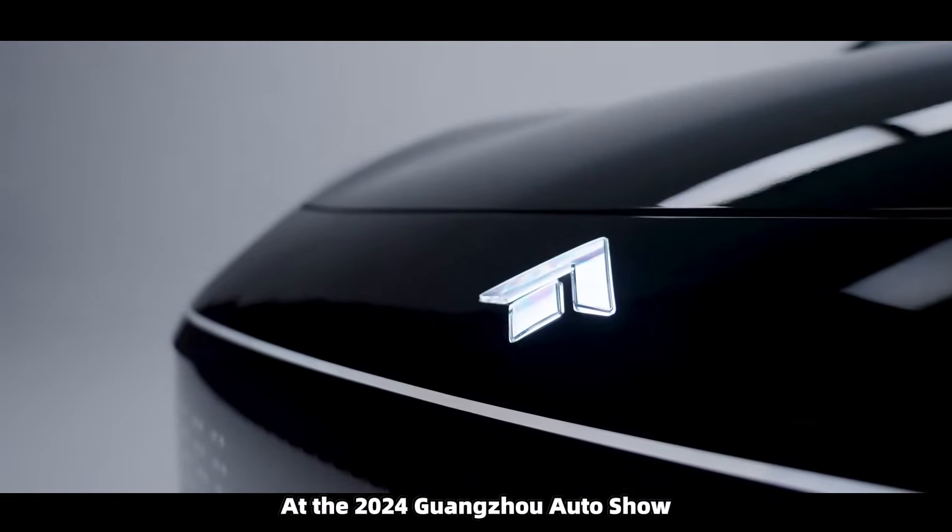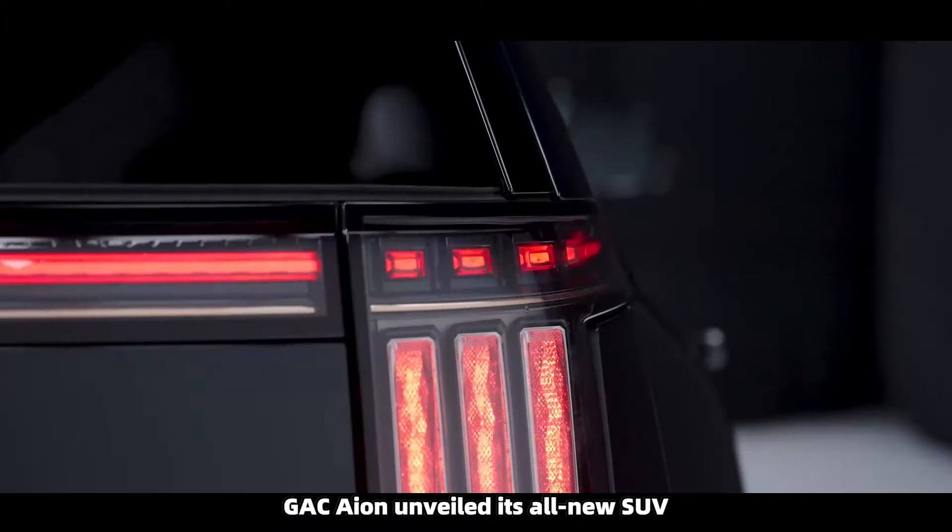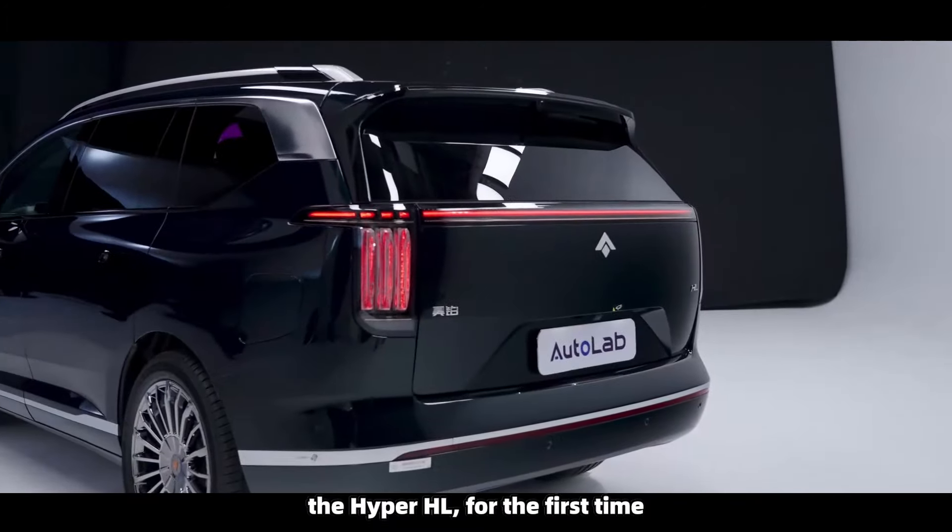At the 2024 Guangzhou Auto Show, GAC ION unveiled its all-new SUV, the Hyper HL, for the first time.